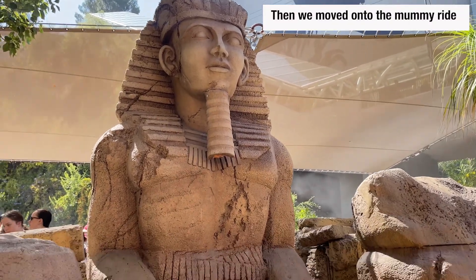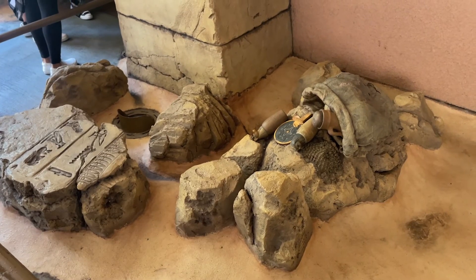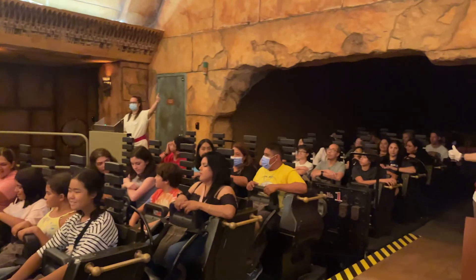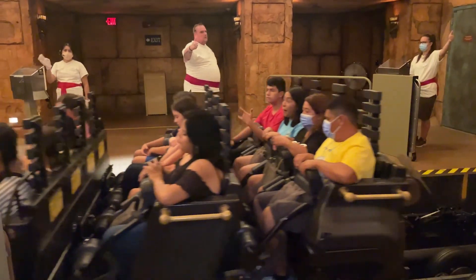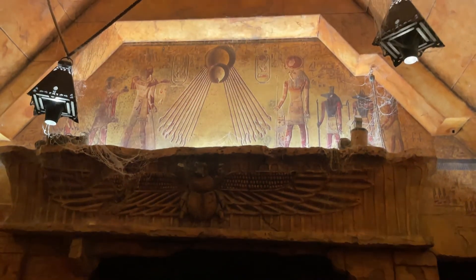I don't have my phone on me, but now we're lining up for the Mummy ride and the Jurassic World ride was really good. Thanks Carrie for imitating me. Back to using this camera — the Mummy ride was really good. It's like a roller coaster style ride.